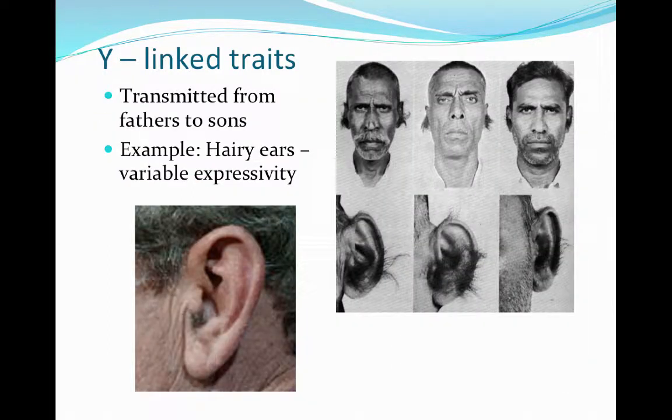Some other sex-linked traits include Y-linked traits. This is called hairy ear syndrome — a gene that is on the Y chromosome. We can see this gene being transmitted from fathers to sons, because it can only go from Y chromosome to Y chromosome. The X chromosome doesn't have anything to do with the expression of this gene, which results in additional proteins and additional hair follicles being produced in the ear areas.